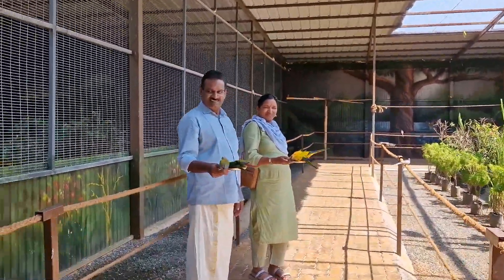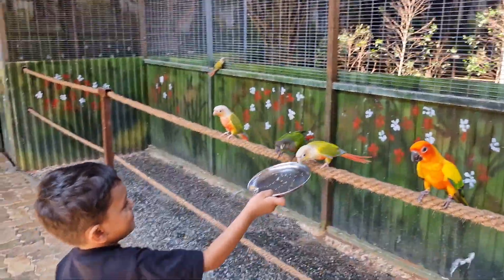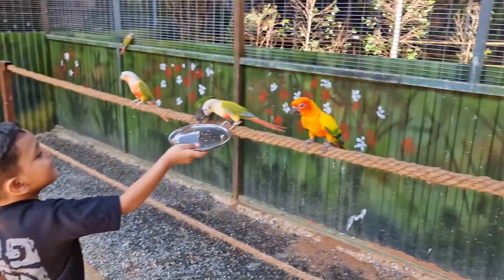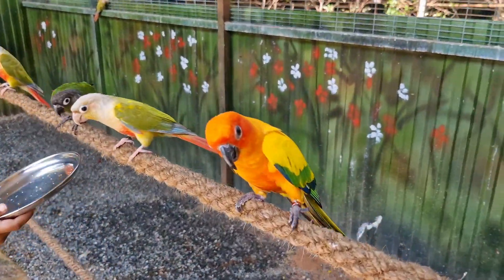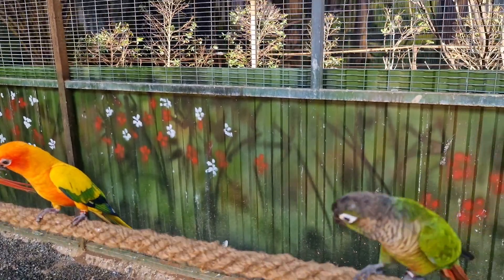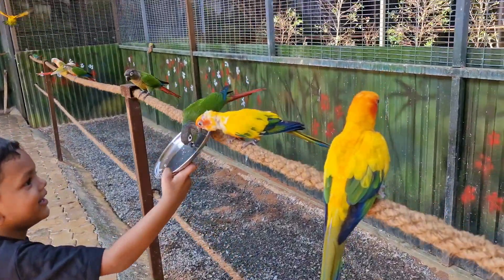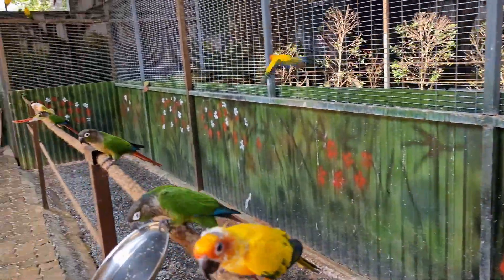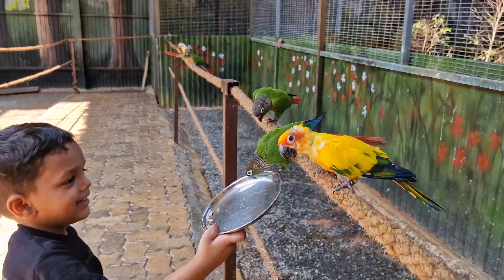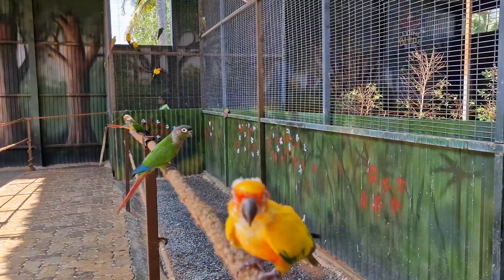We have some other parts of the city in the first section. There is a second section of the city. We have a few parts here. We can't go to that section — this is 4 sections.